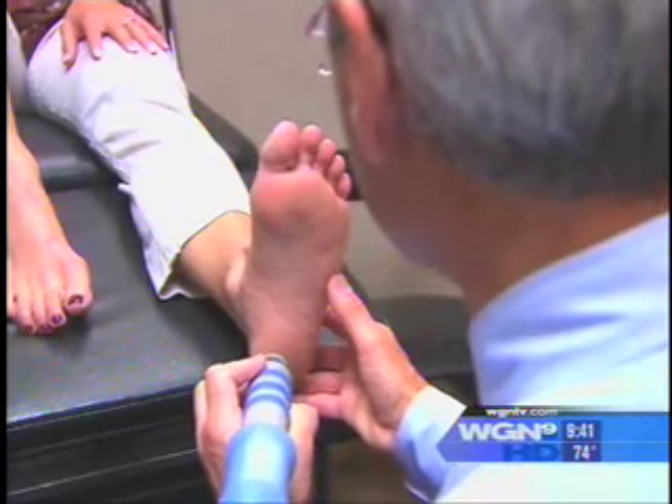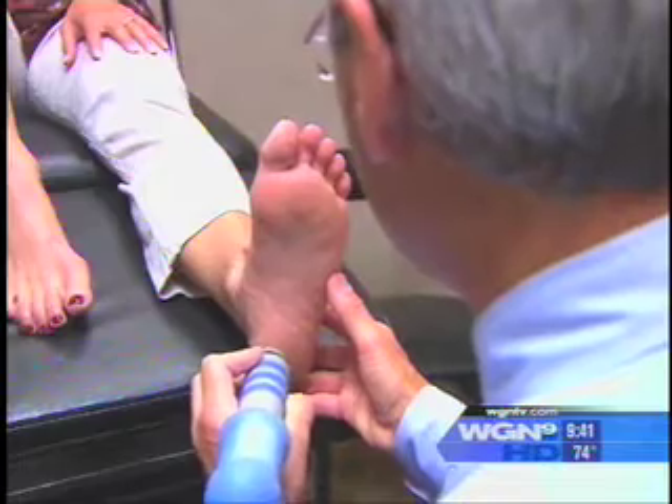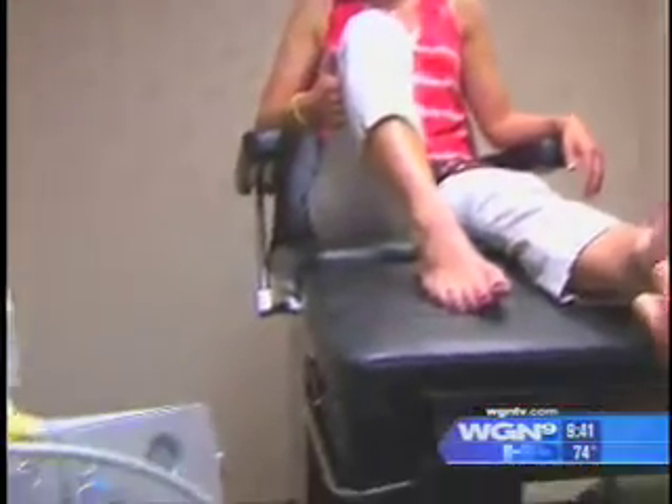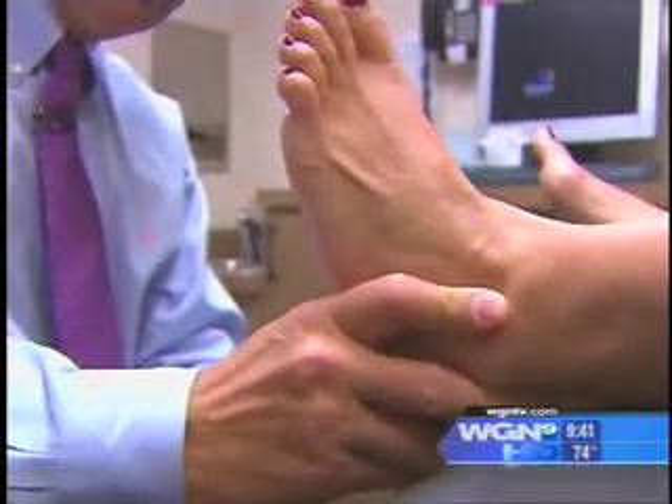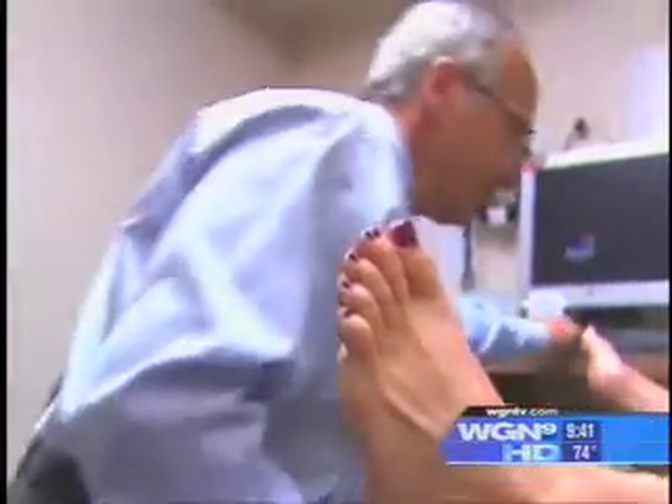With 2,000 pulses per treatment, the shockwaves send a message reminding the body that a repair is needed. Once a condition becomes chronic, the body is no longer able to repair it on its own. The shockwave therapy essentially turbo-boosts the body to repair the tissue — it's not damaging the tissue, it's stimulating the body to repair itself.